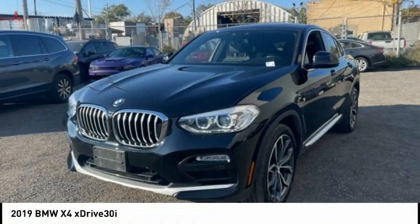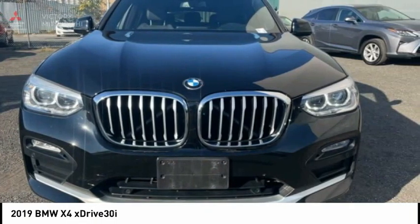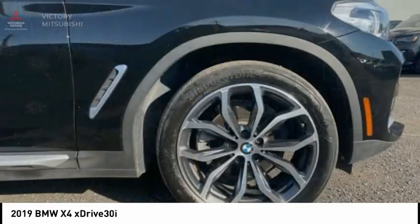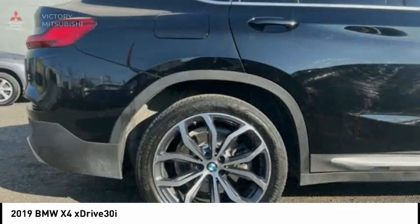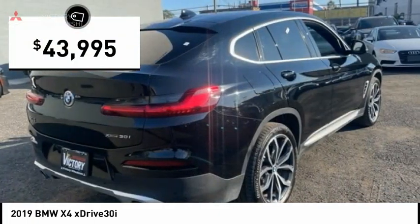2019 BMW X4. The BMW X4 provides excellent handling and comes standard with all-wheel drive. The X4 has an attractive interior which is outfitted with extremely high-end materials and is priced below $45,000.